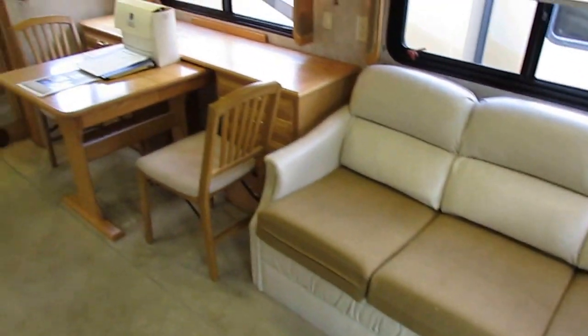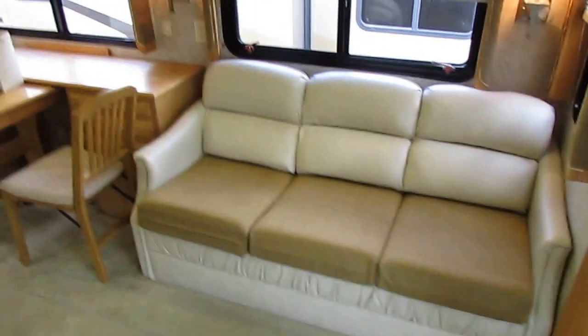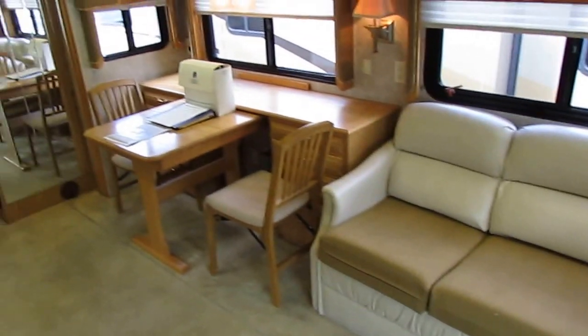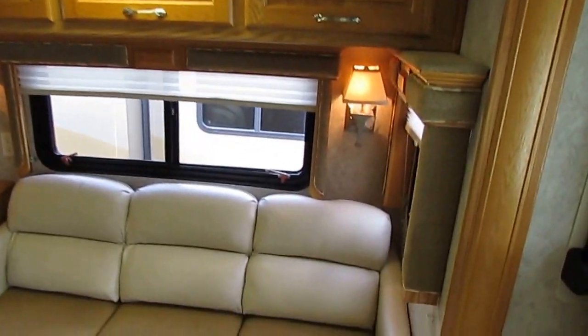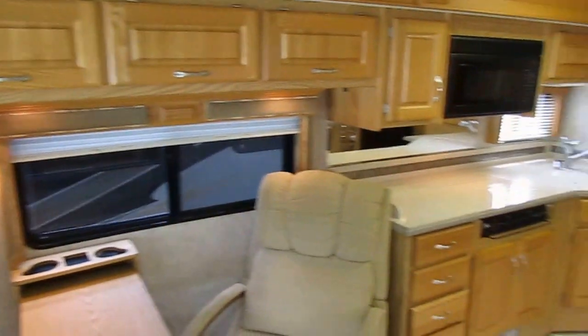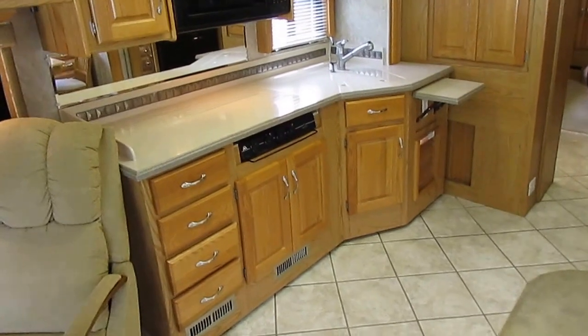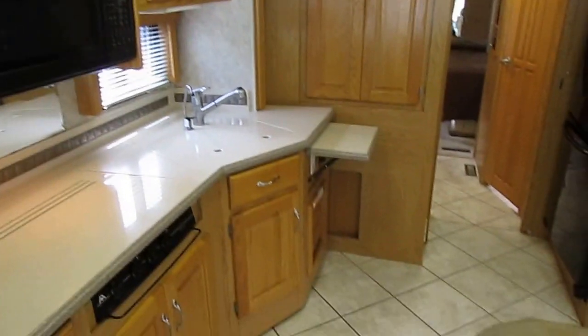You've got a queen-size sleeper sofa, a table and chairs, full handmade cabinetry, a recliner, fold-up table, and plenty of lighting. You've got Corian countertops and double ducted roof airs that are ice cold.